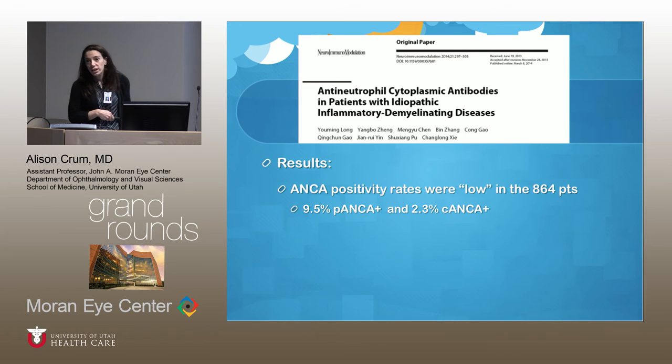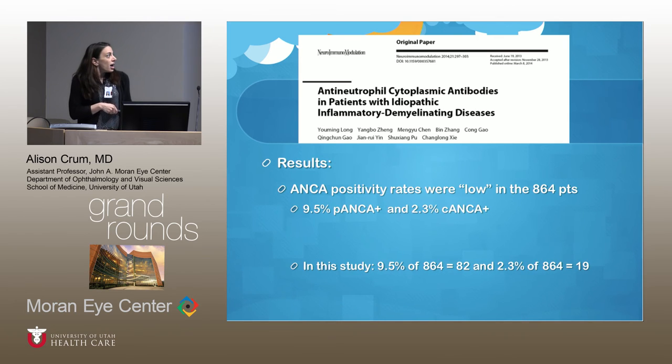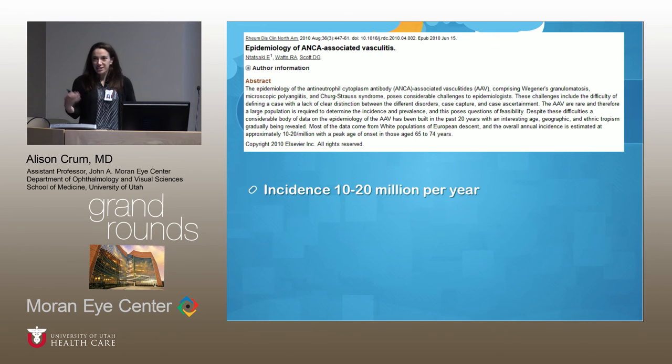ANCA positivity rates were low overall: 9.5% had P-ANCA positivity and 2.3% had C-ANCA positivity — meaning 82 patients were positive for P-ANCA and 19 for C-ANCA out of 864 patients. When I looked up the prevalence of vasculitis, the incidence is only about 10 to 20 cases per million per year. So the overall rate of ANCA-associated vasculitis is very low, and having such an abnormally high rate of ANCA positivity at 9% is extremely significant.